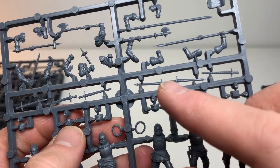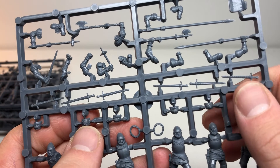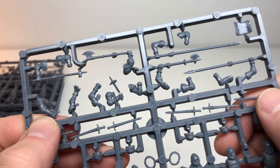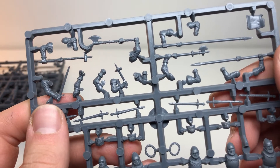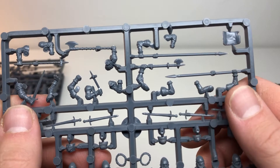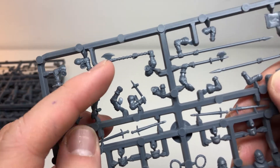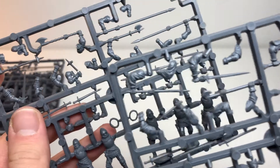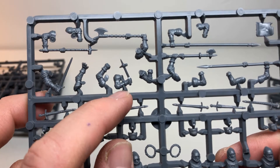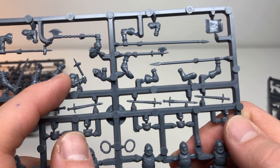The swords here are very similar, but you'll notice that all the weapons on the English sprue are sheathed, whereas the French one has unsheathed weapons. So if you want the English knights with swords drawn, you'll have to borrow from the French sprue. The weapons on the English sprue include a studded hammer, a bigger axe than the French one, and a single war hammer. The hands are bare armor with no sleeves, representing the English not wearing tunics over their gear.